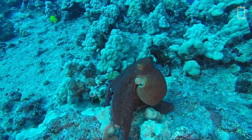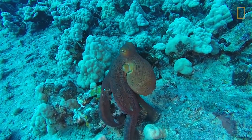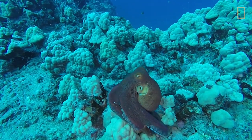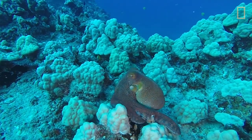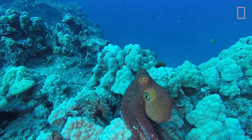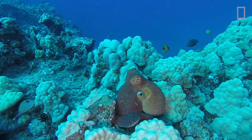While most octopus species are smaller, some can grow to more than a hundred pounds — that is enormous. In addition to camouflage, an octopus also uses its ink as a defensive and offensive tool.